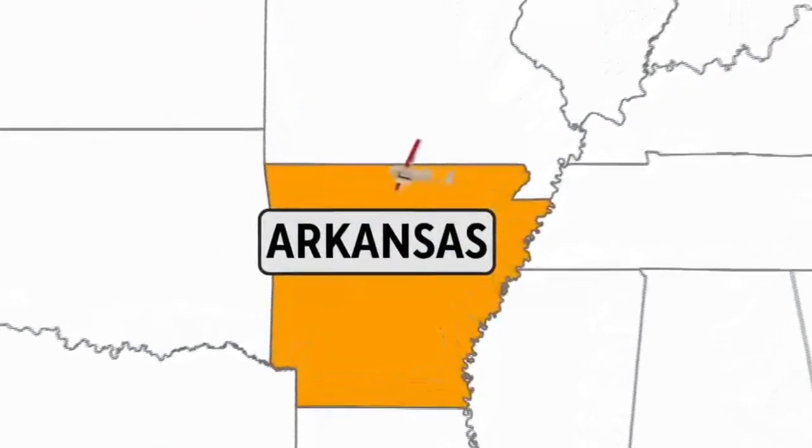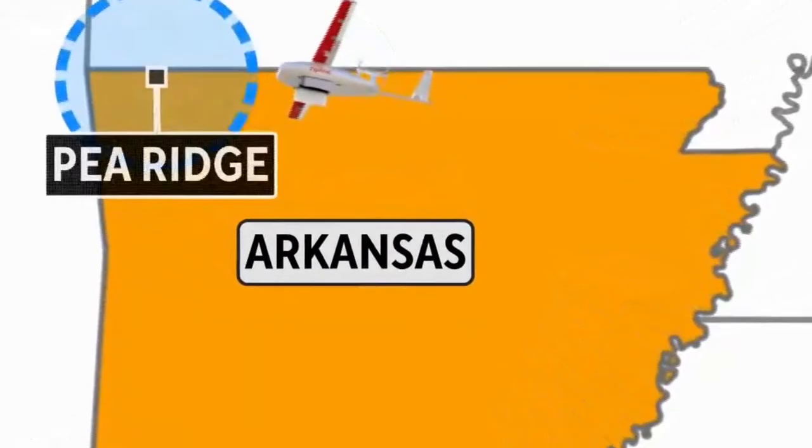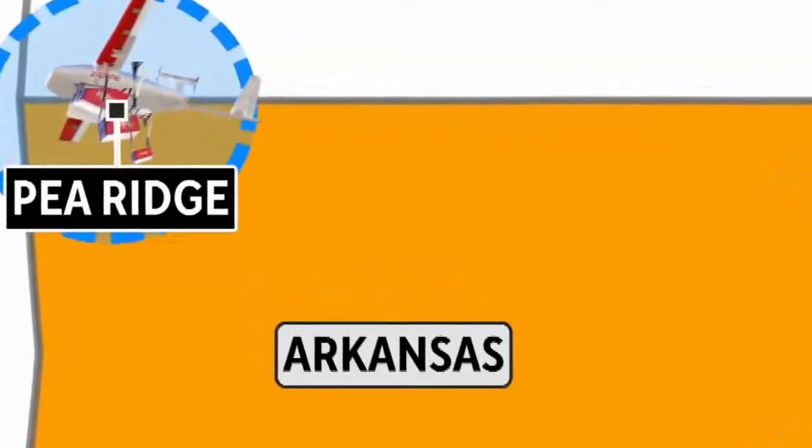For now, these Zips, as they're called, are able to drop payloads within a 50-mile radius of Pea Ridge, Arkansas.